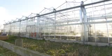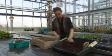If you're studying horticulture, there's a suite of glasshouses and polytunnels used for the production of plants and the teaching of practical skills.